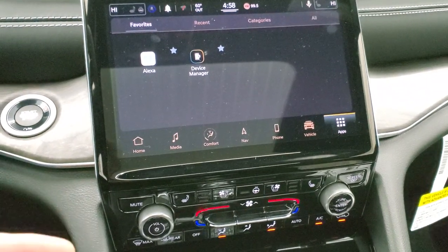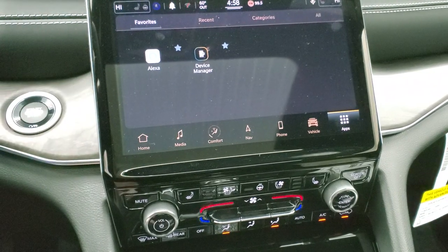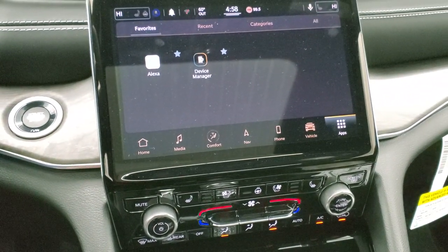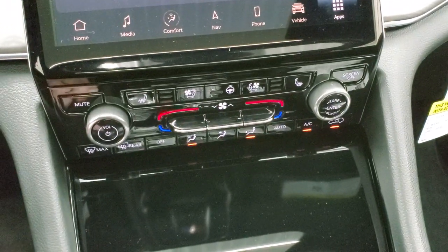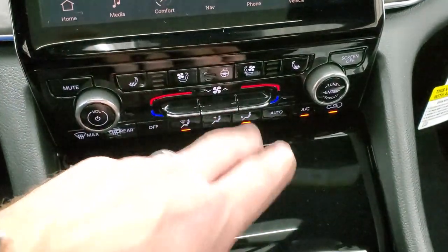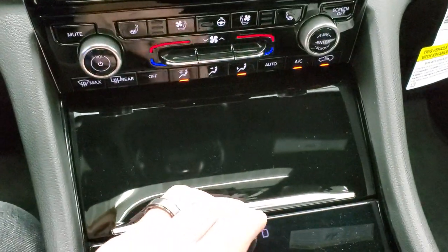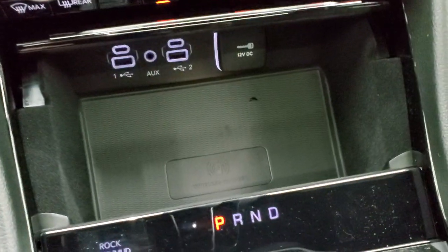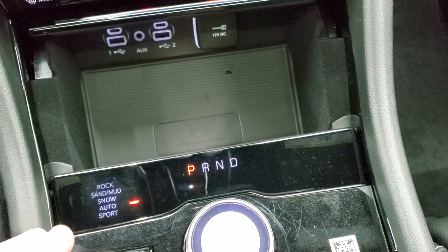You can project your phone screen to that screen and use whatever you want — it's really a cool system. Down here you have your heated and cooled seat buttons, heated steering wheel button, and all your other climate controls. Opening this up, there's your wireless cell phone charge pad, two USBs, two USB-Cs, and an aux jack.